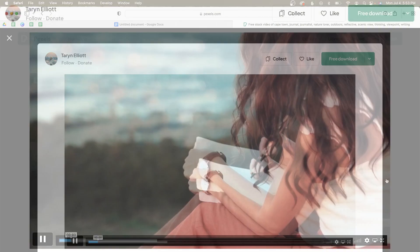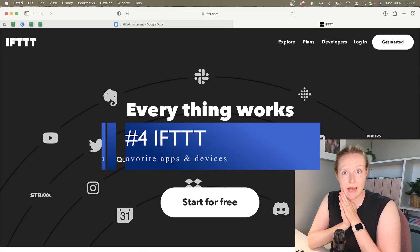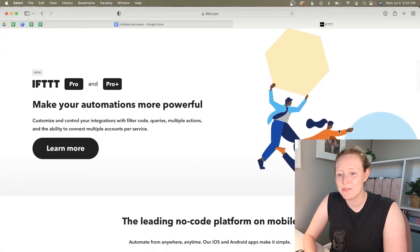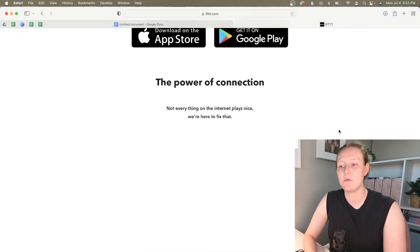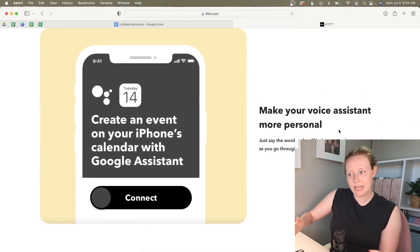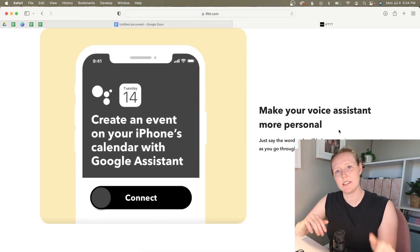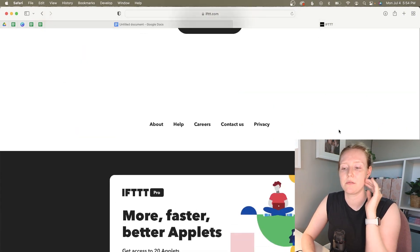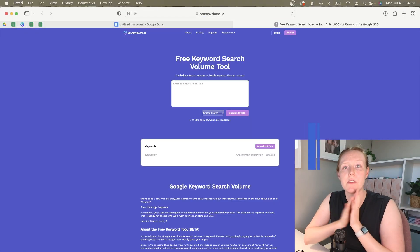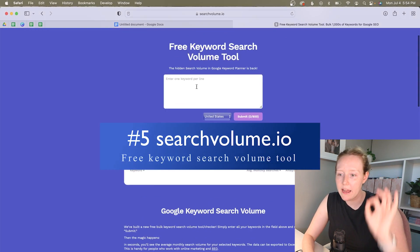The next one is 'If This Then That' — one I actually haven't used yet but I'm excited to. It's one of those tools that just lets you make better use of everything else you've got going on. It helps you stay in sync across all your systems throughout the day, getting all your devices to talk to each other in a more meaningful and intuitive way.